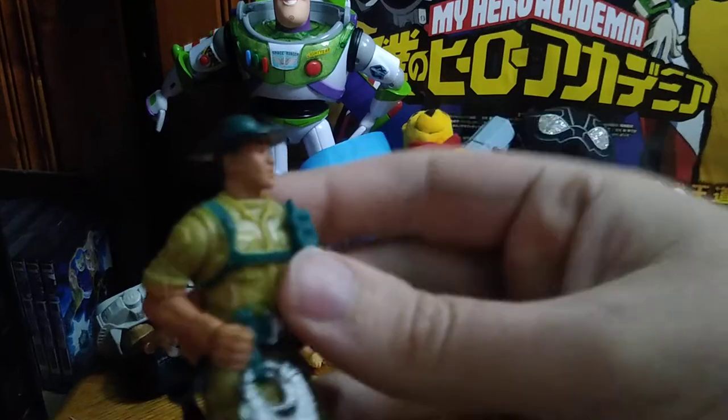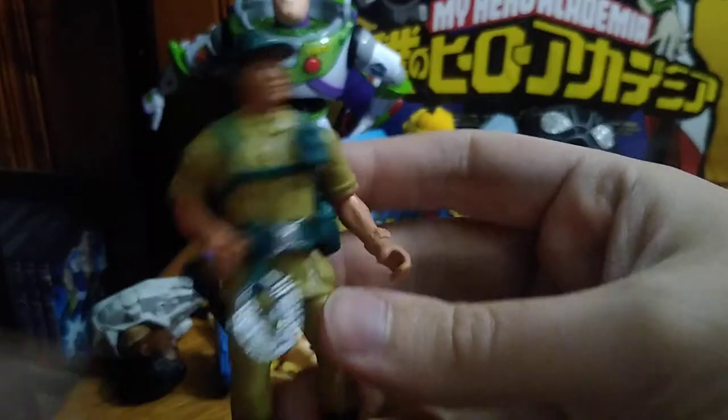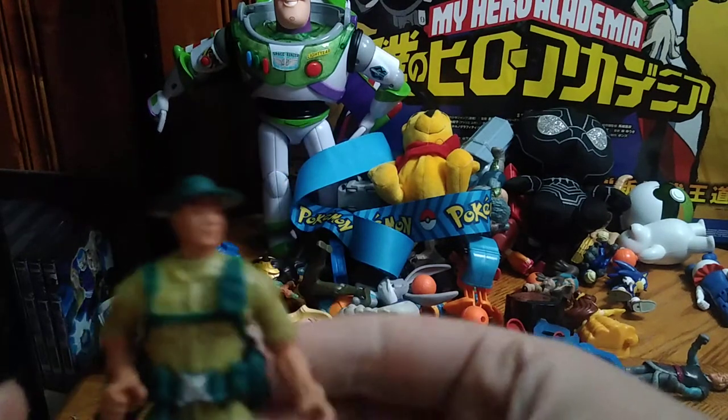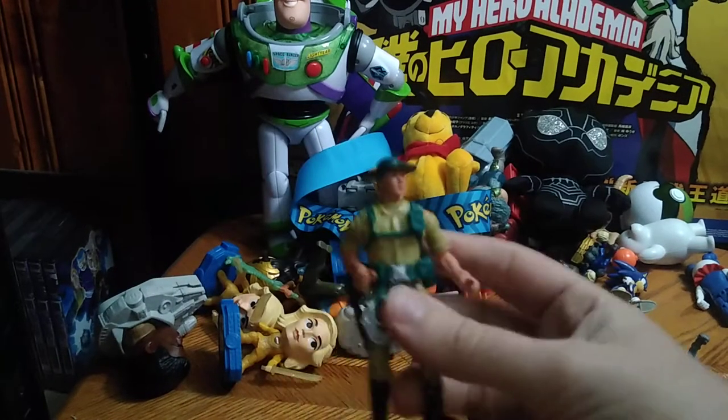And we got this weird safari dude character — I don't know his name. He's probably a knockoff; if you know his name then leave me a comment.